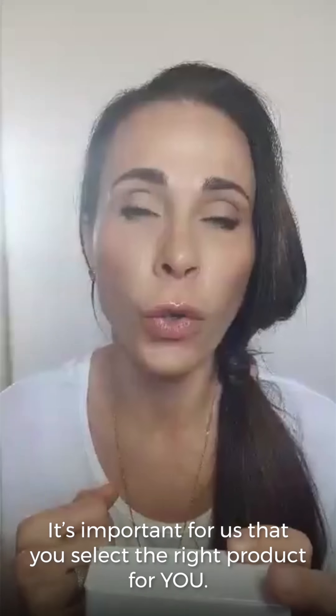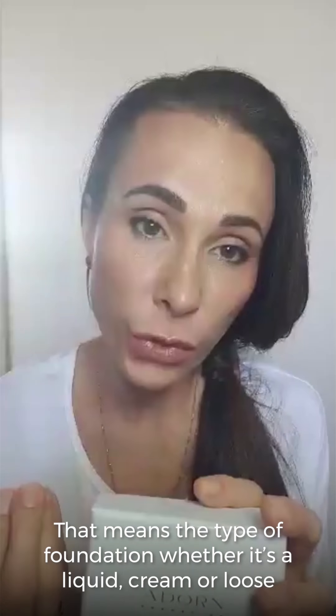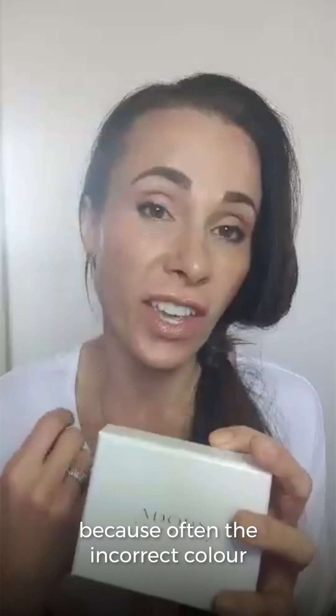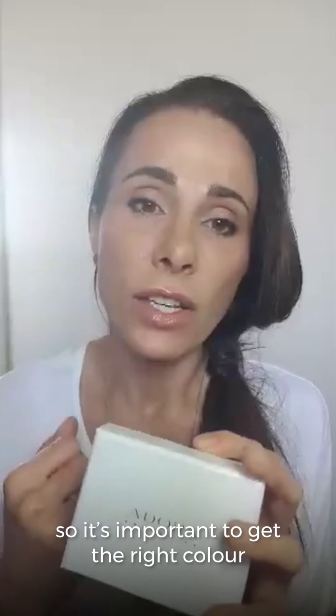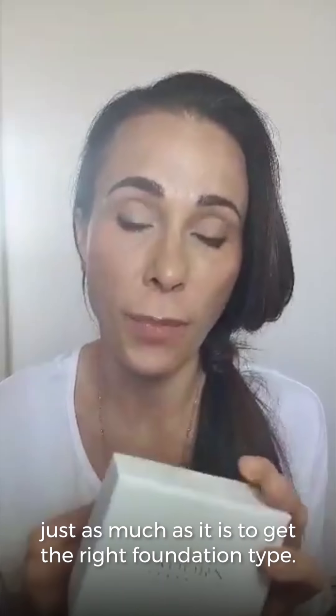It's important for us that you select the right product for you. That means the type of foundation, whether it's a liquid, cream or a loose. And it's also important that you get the correct color, because often the incorrect color can make your skin look aged — it can make it look really dull. So it's important to get the right color just as much as it is to get the right foundation type.